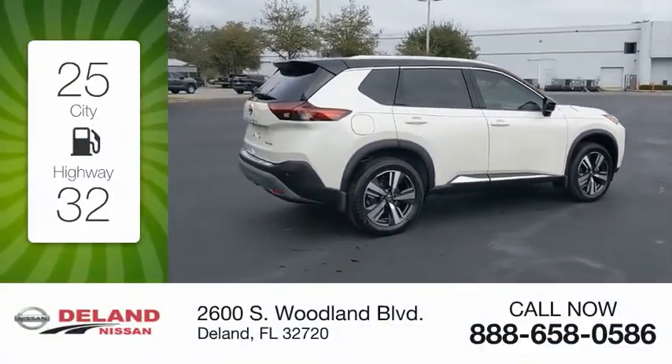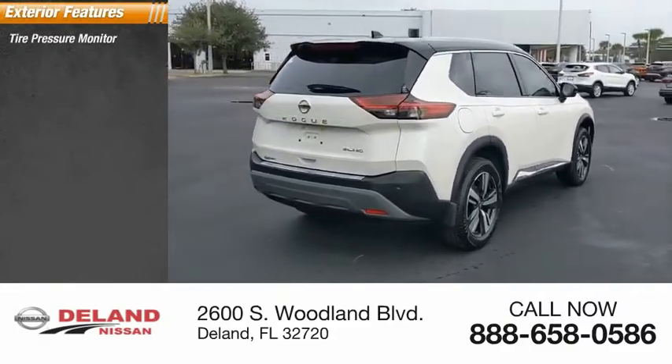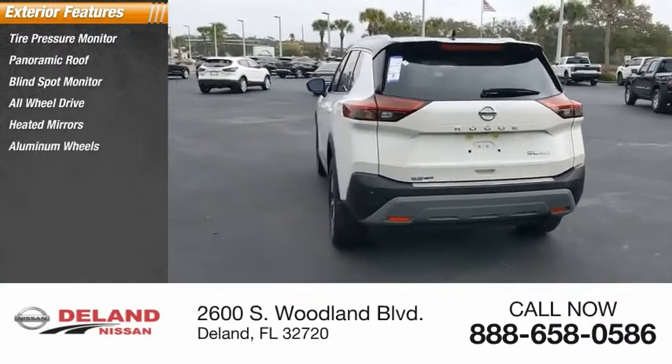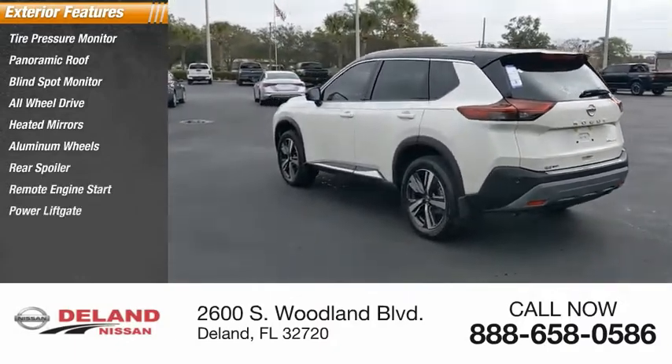Here are some of this vehicle's great options: tire pressure monitor, panoramic roof, blind spot monitor, all-wheel drive, heated mirrors, aluminum wheels, rear spoiler, remote engine start, power lift gate, and brake assist.